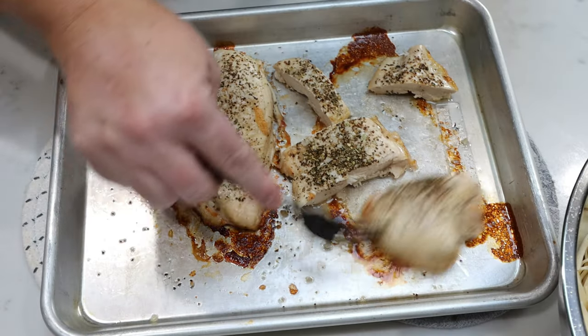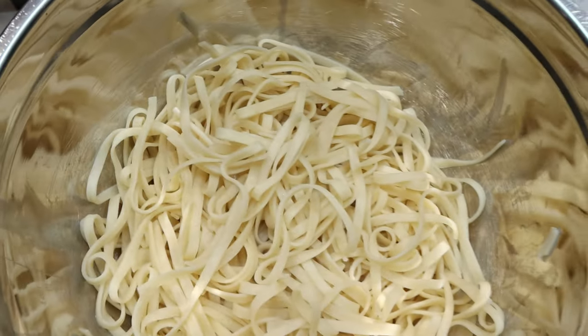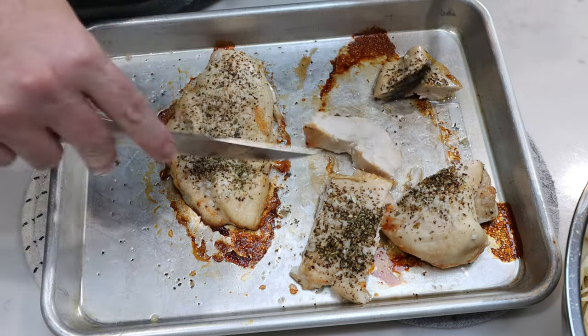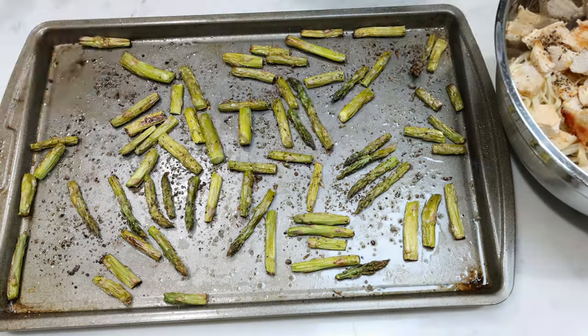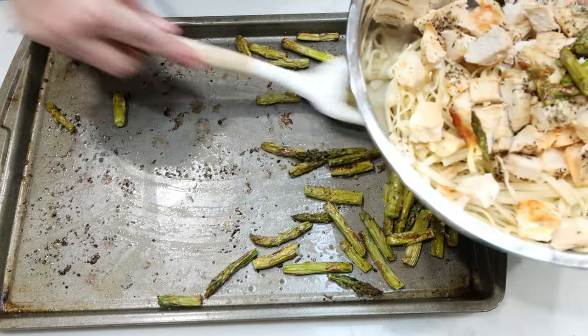Pasta is just about done. I just pulled the chicken out of the oven and I'm going to cut it into bite-sized pieces. I have my pasta here ready to go — this whole recipe is made in one bowl, so it's really truly easy for how incredibly delicious it is. I'm going to go ahead and dice up my chicken. Asparagus is out of the oven, nice and crispy, so I'm going to add that in with the pasta and the chicken.